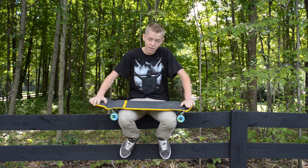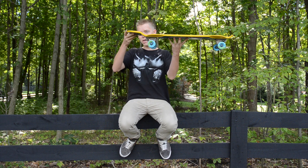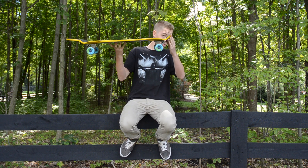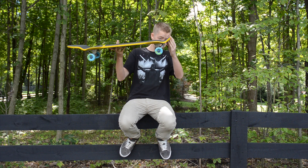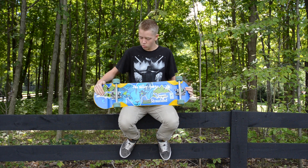The tails and nose are just gnarly. In the back, there's a 7 degree angle for the tail, and the front has a really, really sharp front. It has an old school setup for mounting holes.